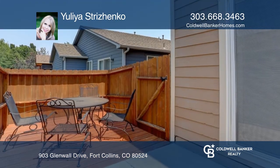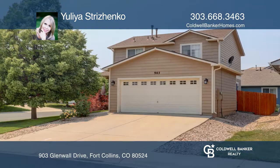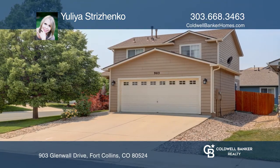This community offers trails through natural areas. See it all in person by calling Yulia Strazenko.